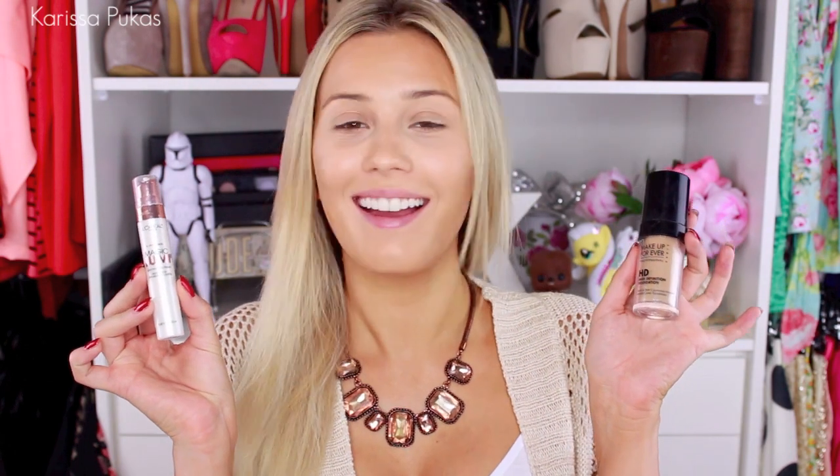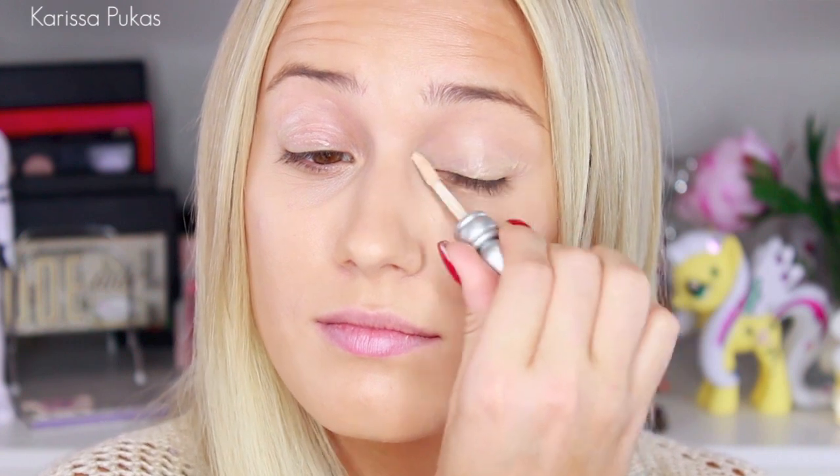Starting off from my base, I used the Magic Lumi Primer and Make Up Forever Foundation, and I used an Estée Lauder Concealer underneath my eyes. Next I'm moving on to the Urban Decay Eye Primer and spreading that evenly all over my lids.